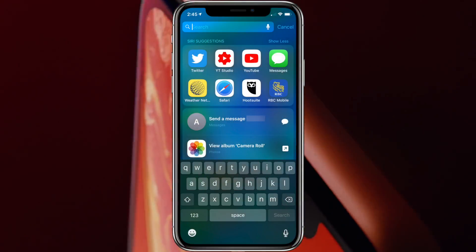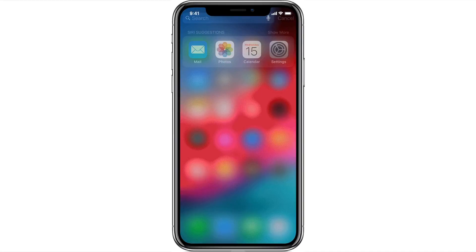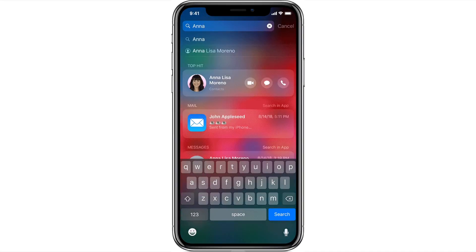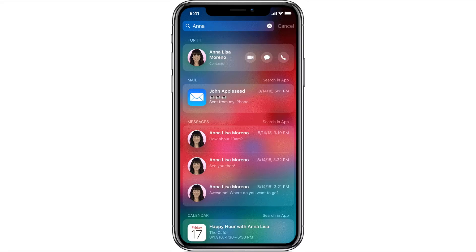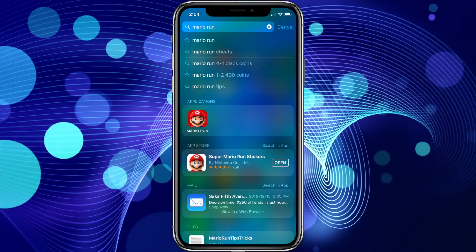The second feature that I feel is underused but very powerful is the iPhone search. It's almost as powerful as Spotlight Search on your Mac. Not only can you search your iPhone for apps, particular notes, books, messages, or podcasts, it will also search through maps, suggested websites, social media, messages, and even the App Store.